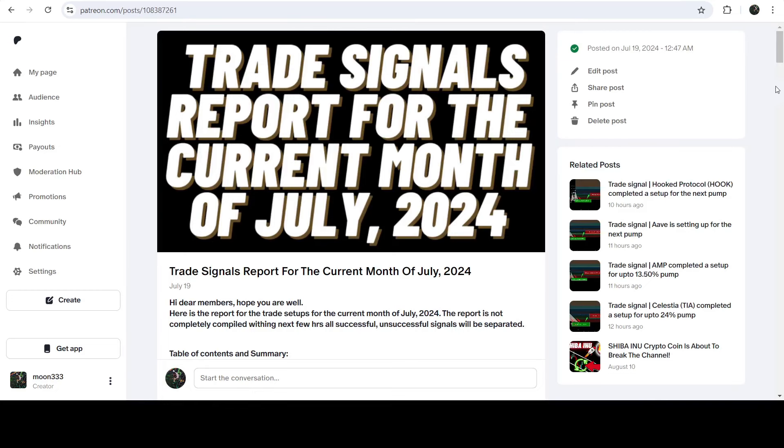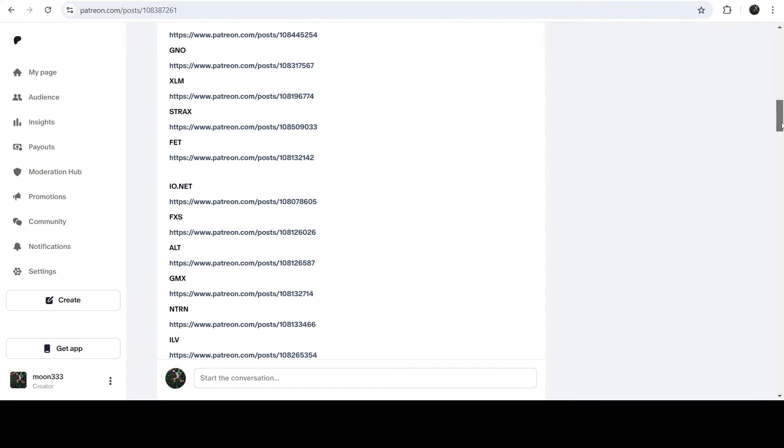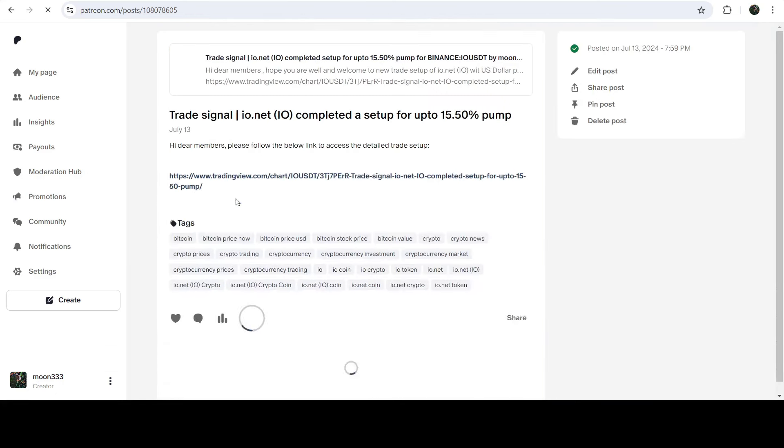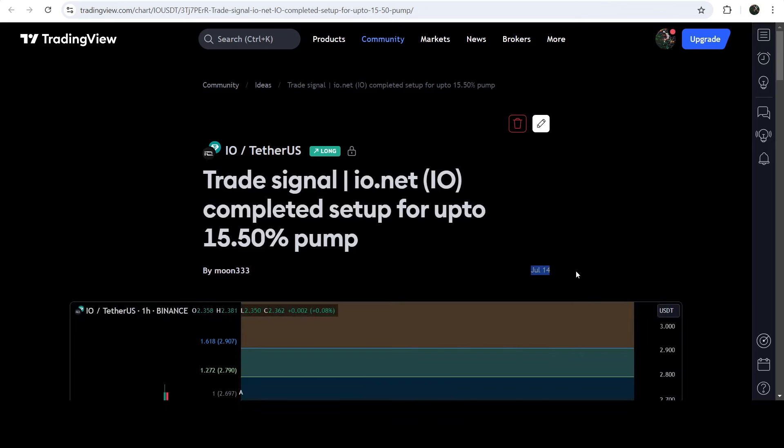You just need to open that report and if you would like to check or verify any trading signal — like the trade setup for io.net — you just need to click on the link for the trade setup and it will take you to the TradingView chart. On this chart you can see when I shared this trade setup.